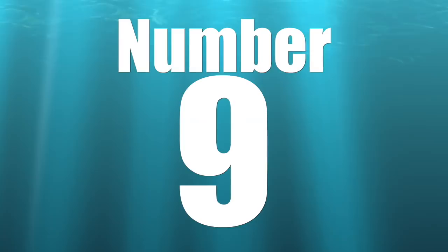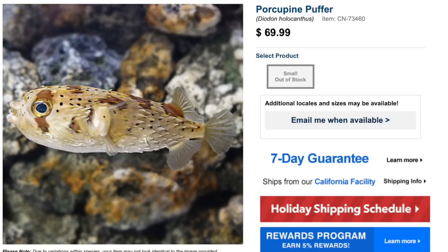Coming in at number 9 on our top 10 is the Porcupine Puffer — probably one of the most common puffers and definitely one of the OGs when it comes to saltwater aquariums. Price point is typically $70 to $90 depending on size. He is a moderate care level, semi-aggressive in temperament, omnivore-based diet, not considered reef safe. He can grow as big as a foot and requires a minimum tank size of 180 gallons.